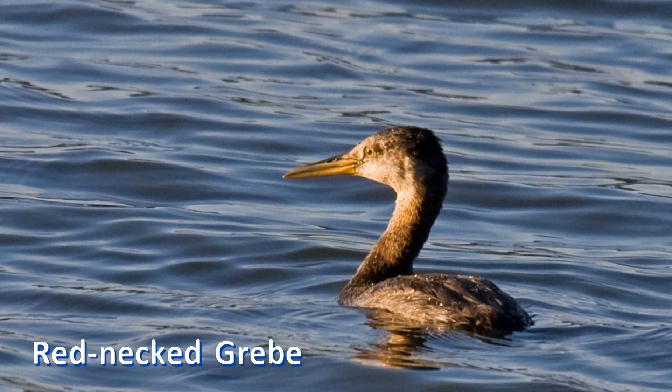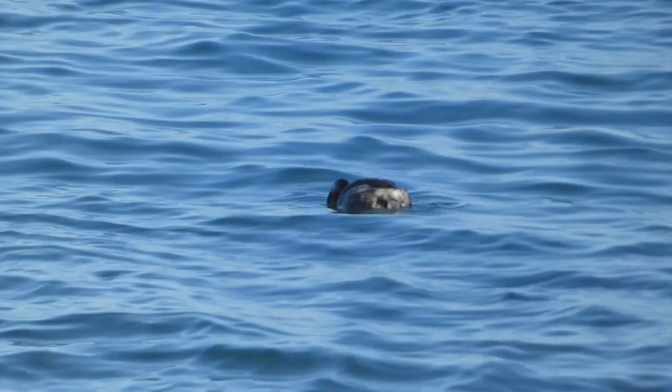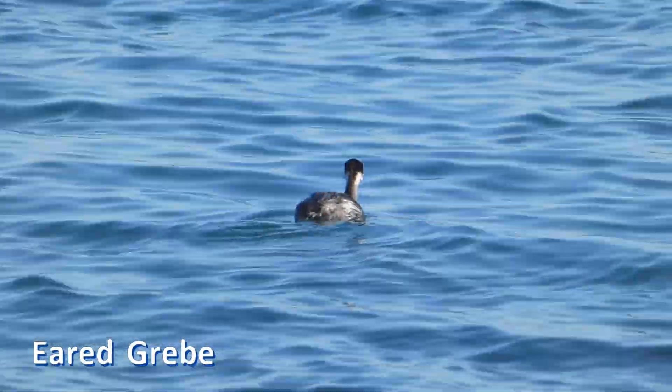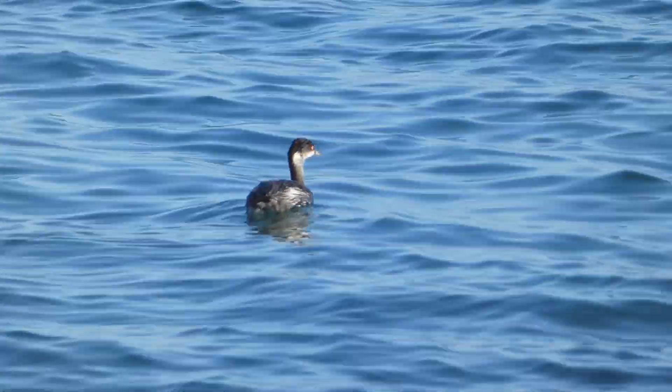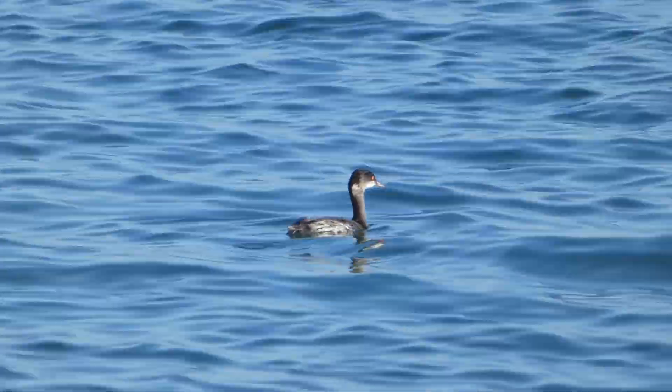The larger red-necked grebe has a longer, yellow spike of a bill. Before we get into the details of identifying and separating eared grebes from horned grebes, let's briefly consider their behavior, distribution, and habitat.